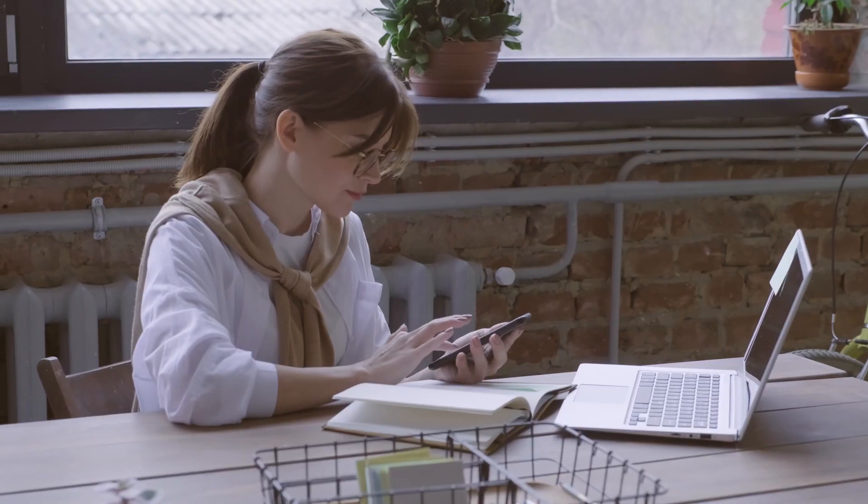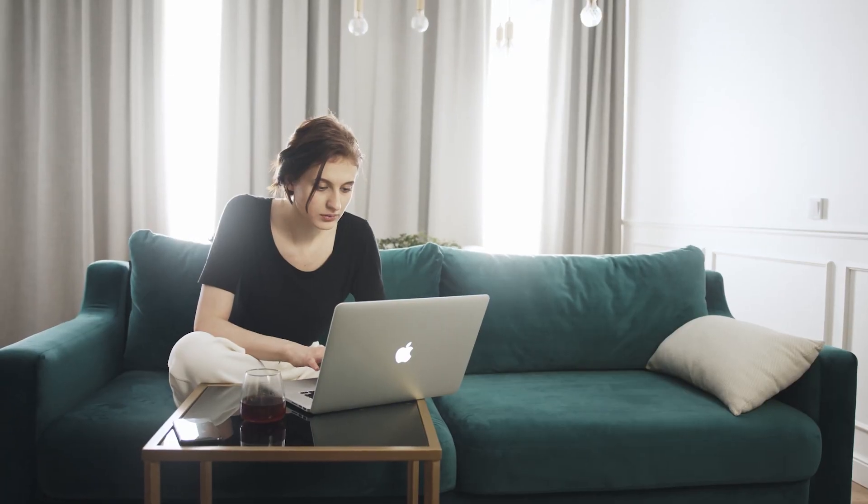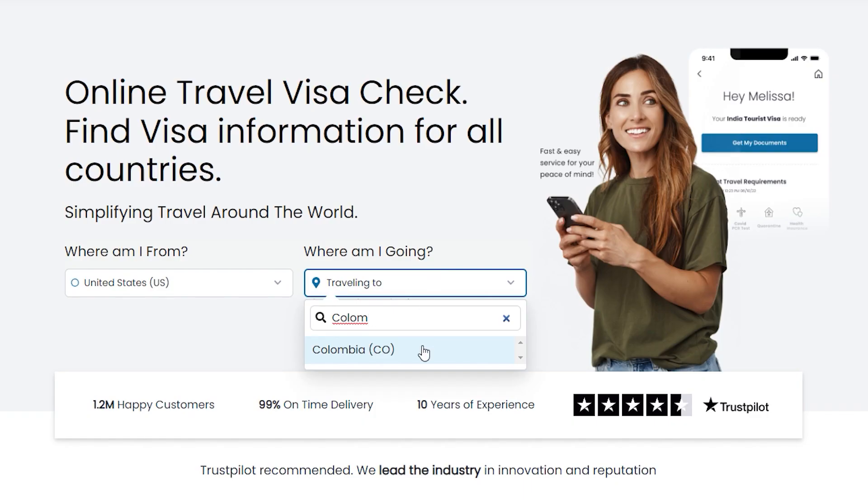Our experts take care of everything, providing an easier and stress-free way to apply for your Colombia CheckMIG so you can focus on what matters — traveling. We've been simplifying travel for over a decade, and our straightforward application process takes less than five minutes to complete. Here's how to apply with us: Step one — download the iVisa app or go to iVisa.com, choose your nationality and Colombia as your destination.